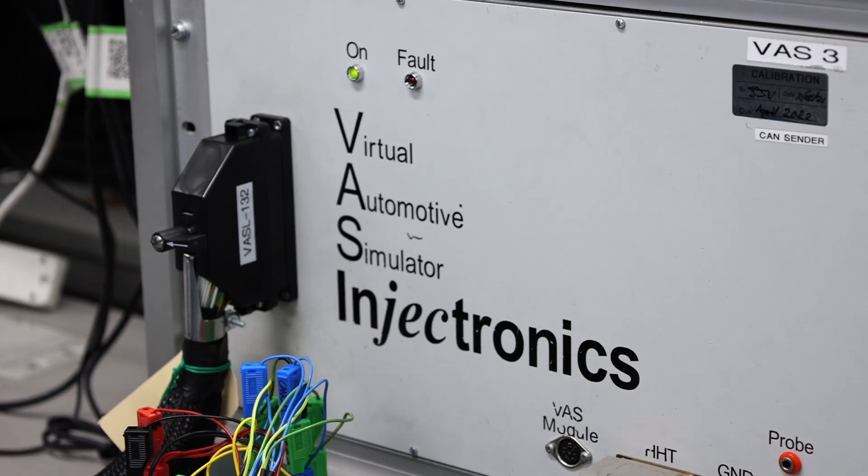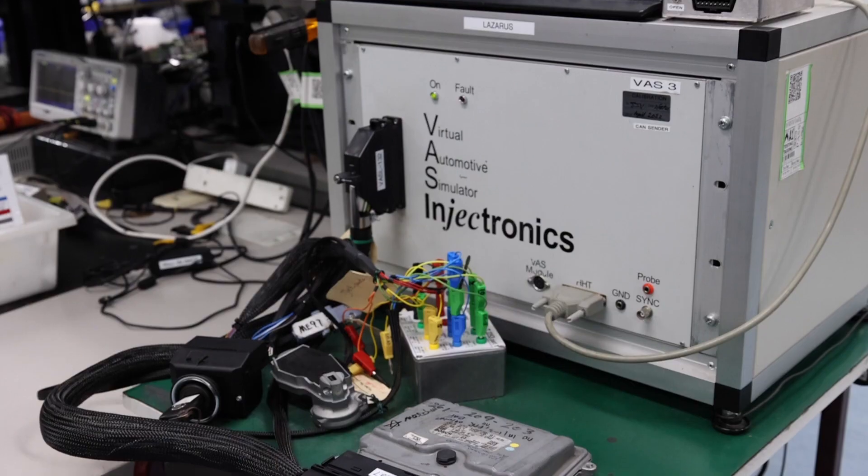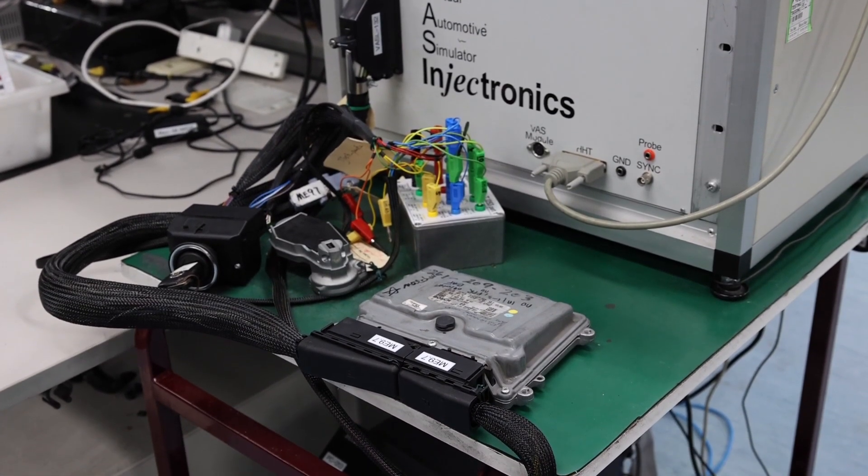What we have done is developed a virtual automotive simulator to test the function of the ME 9.7. We find there are dry joints on the circuit board and leaking capacitors on the circuit board that cause all the issues. We replace those components and get the module up and running.